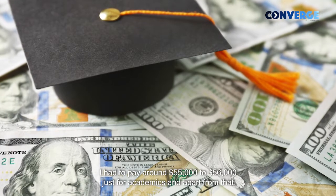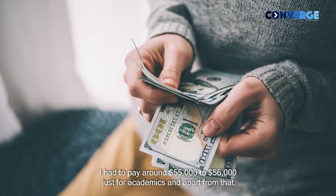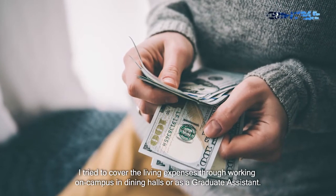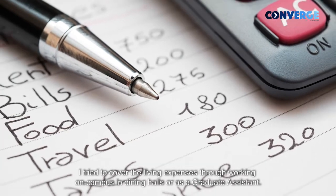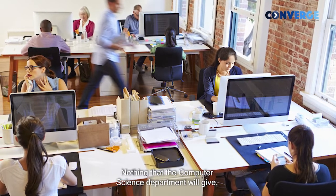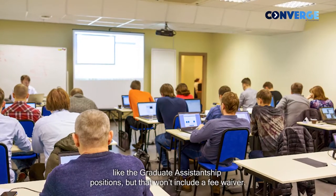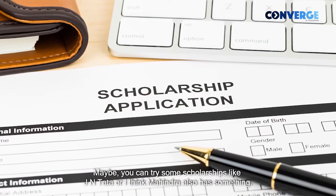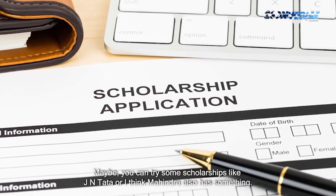I had to pay around $55,000 to $56,000 just for academics, and apart from that, I tried to cover living expenses through on-campus work — in the dining areas or as a graduate assistant. You would end up spending at least $500 to $600 a month. The computer science department does offer graduate assistant positions, but those won't include a fee waiver. You can try some scholarships like Jay and Tata — I think my brother also has something similar.